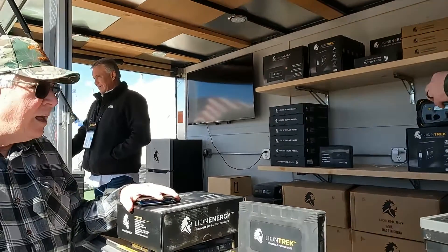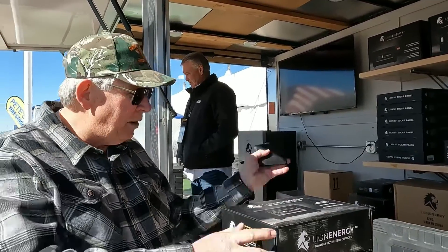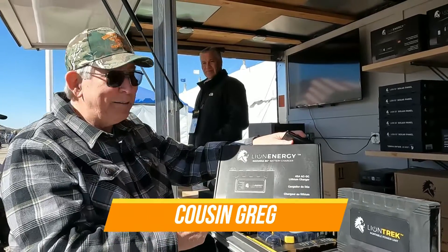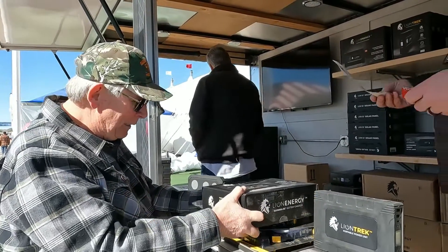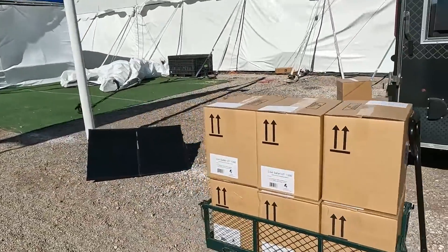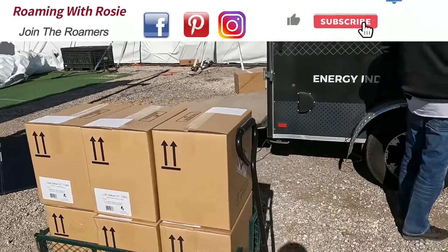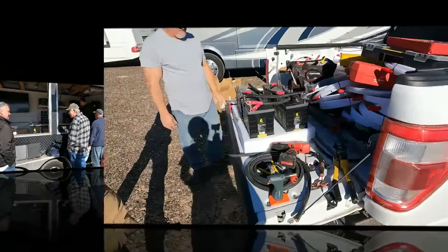So what did you end up buying? We ended up buying four 12-volt batteries and also this Lion Energy battery charger. Six Lion Energy batteries total — four for them, two more for us.